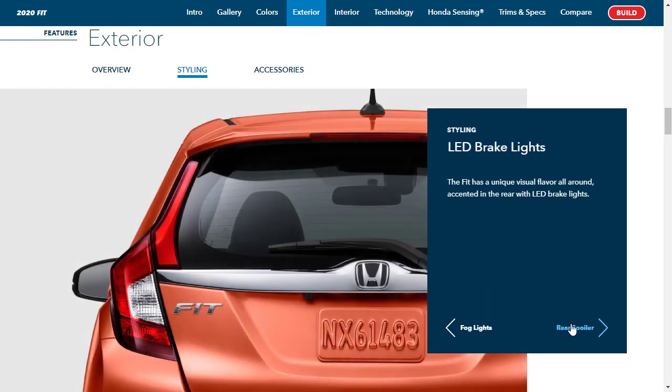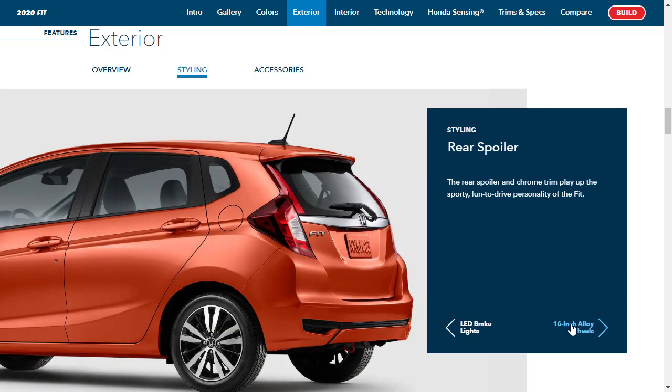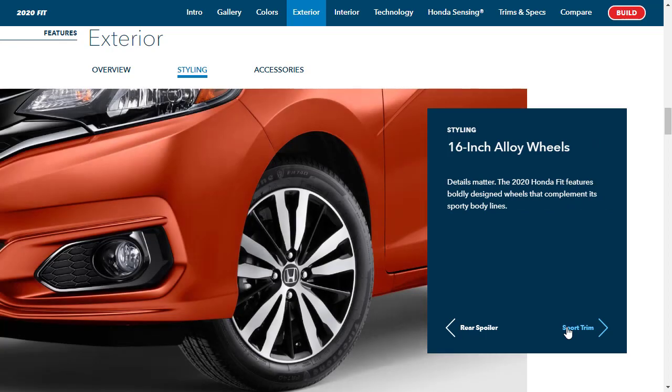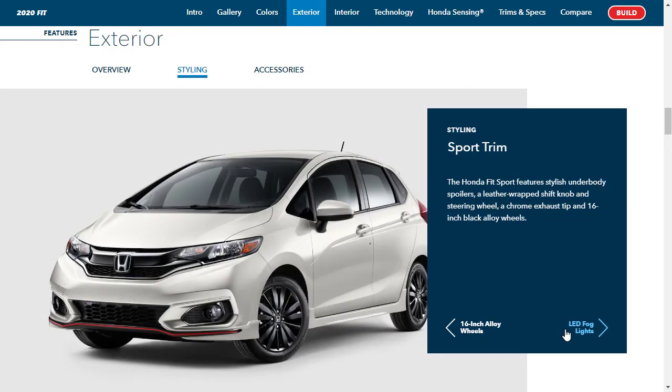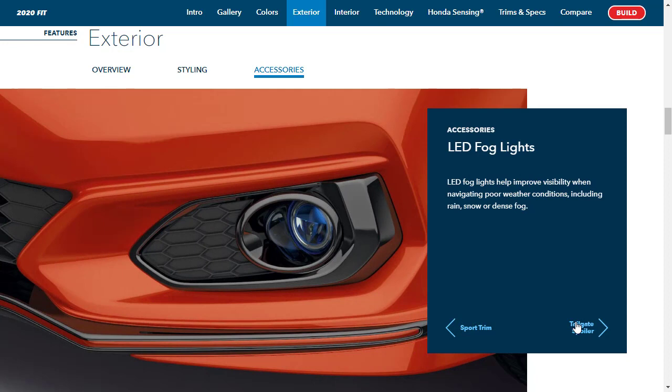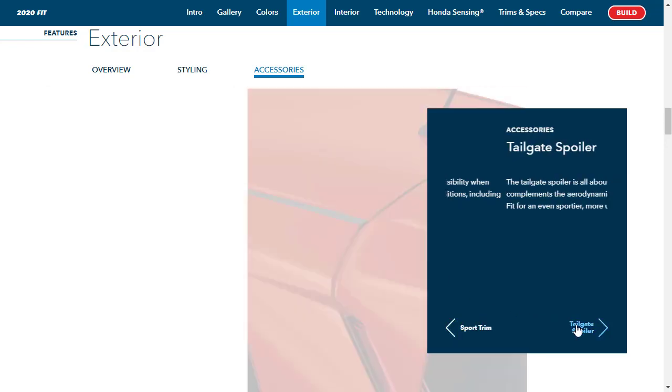There are fog lights — not going to be standard on your base model, for sure. There are also LED brake lights and a rear spoiler. They're talking about the 16-inch alloy wheels. The Sport trim specifically features underbody spoilers, a leather-wrap shift knob and steering wheel, chrome exhaust tips, and 16-inch black alloy wheels. Under exterior accessories, you can get LED fog lights and a tailgate spoiler.